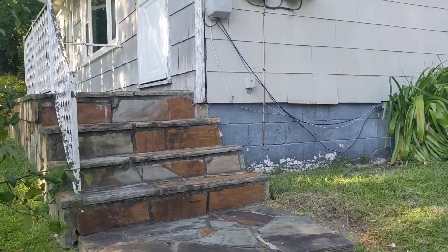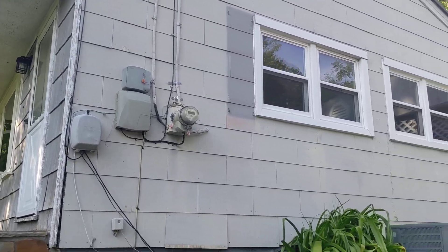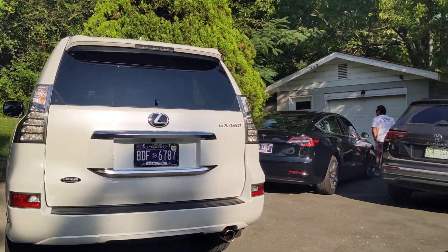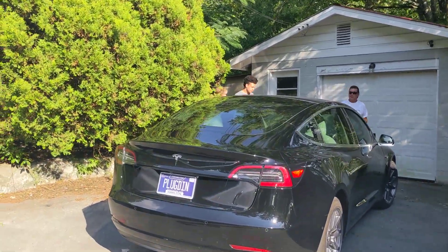Going up to the front step — I'll take you in another way, but that's the front door. Newer windows; don't have a specific date on those yet. Over here is the garage. There's a little workshop next to it.